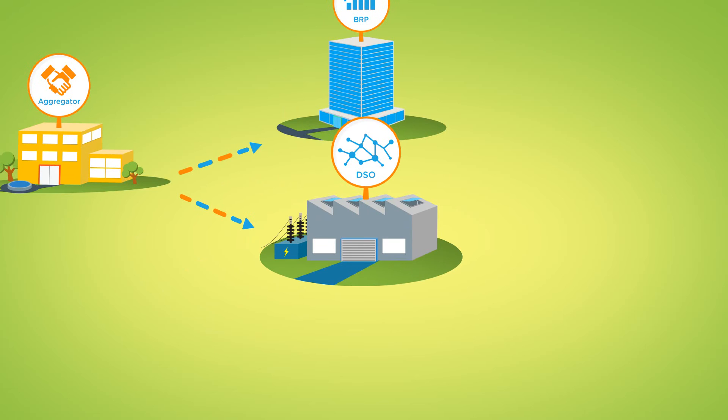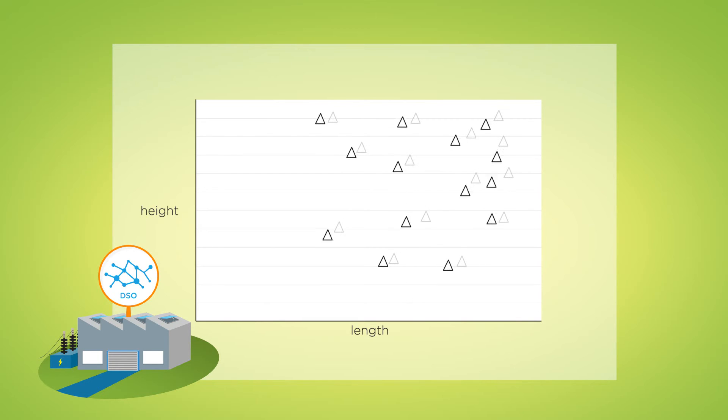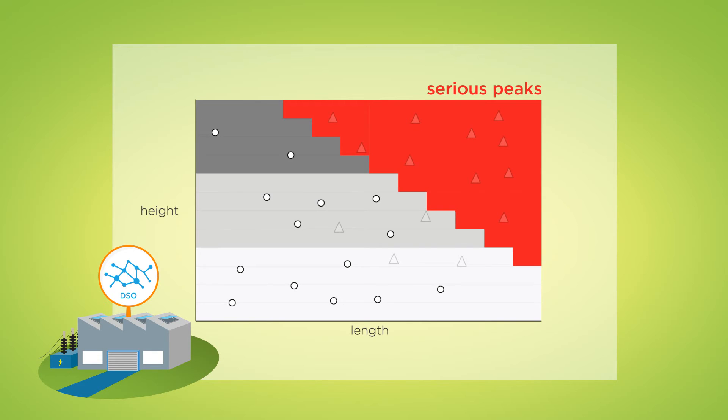The DSO would like peaks in the electricity grid to be reduced. An electricity peak can be characterised by its length or by its height. The project has shown that flexibility can reduce both the length and the height of the peaks. As a result, we have shown that serious peaks can be prevented with the use of a flexibility market.